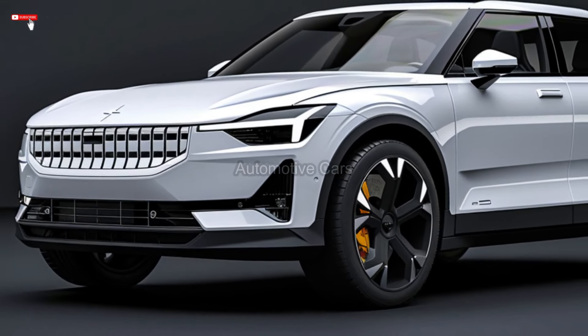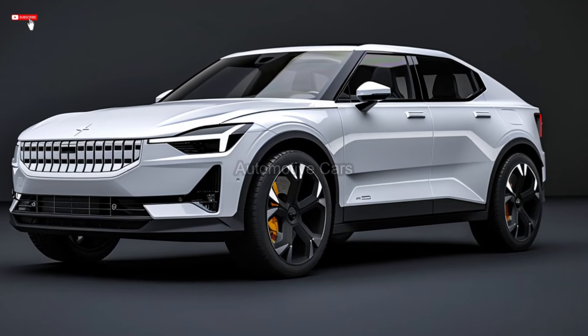The full list of options for the entry-level Polestar 3 includes four-wheel options, a new set of 21-inch alloy wheels as part of the Pro Pack, six paint options, and interior finishes.